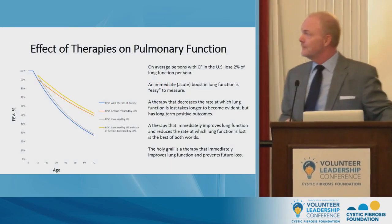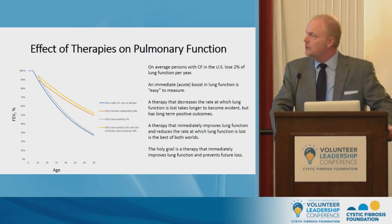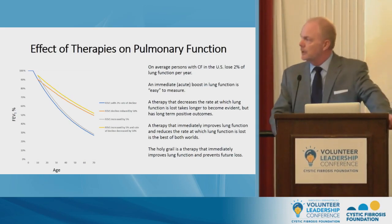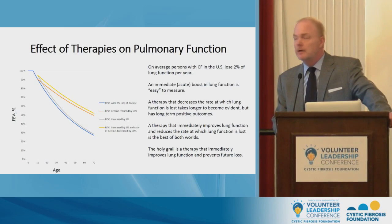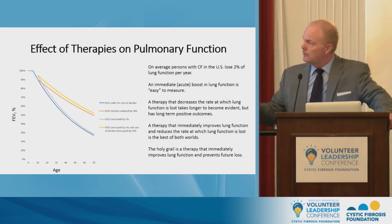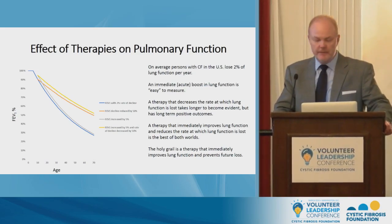Let's go ahead and get started. I think you'll recognize this first graph. On the y-axis we have pulmonary function and on the x-axis it's age. The blue line represents the 2% average lung function decline seen in the U.S. CF patient population. Nobody's lung function decline is this smooth, but the cumulative decrease takes its toll.